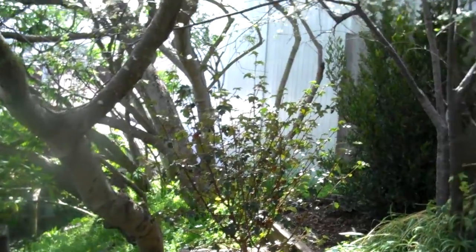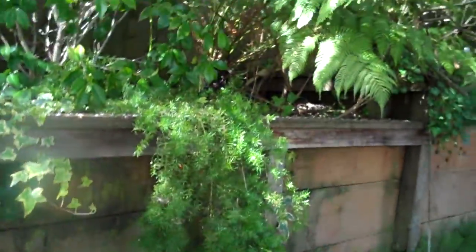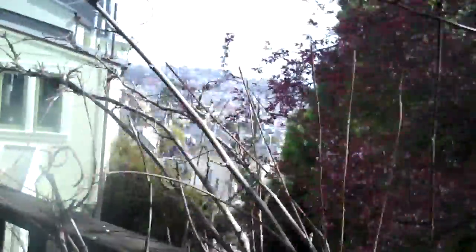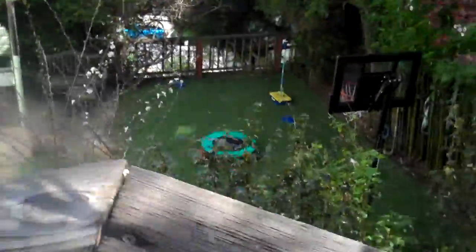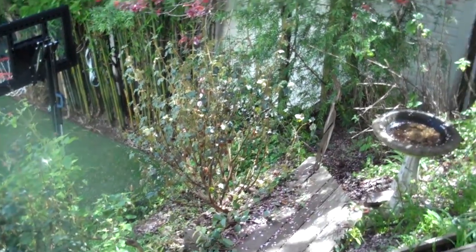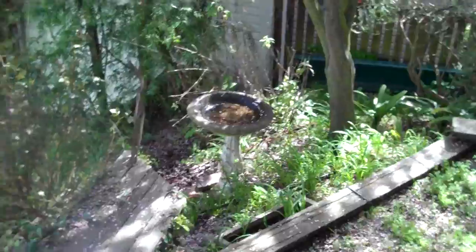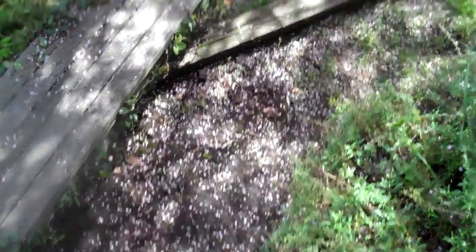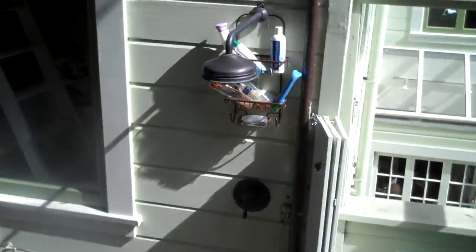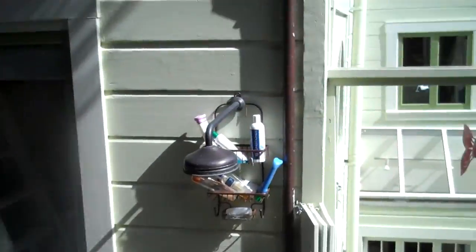That is a new tree right there that's going to grow. The other new tree — there's two of them, that's one and that's one — and they're also going to grow. And that is the birdbath that I just emptied. And this is a Japanese maple that's blooming. And this is all ivy, which is good because it protects the outdoor shower, which is right there, from the neighbors.